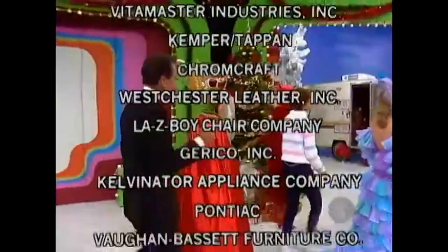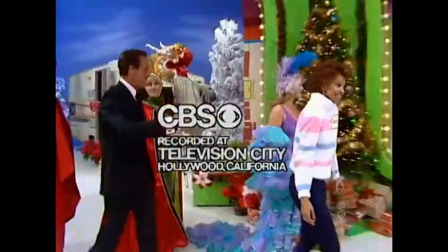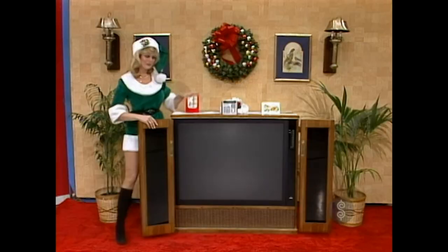This is Johnny Olsen speaking, with a prize that's right. A two-channel four-speaker sound system.